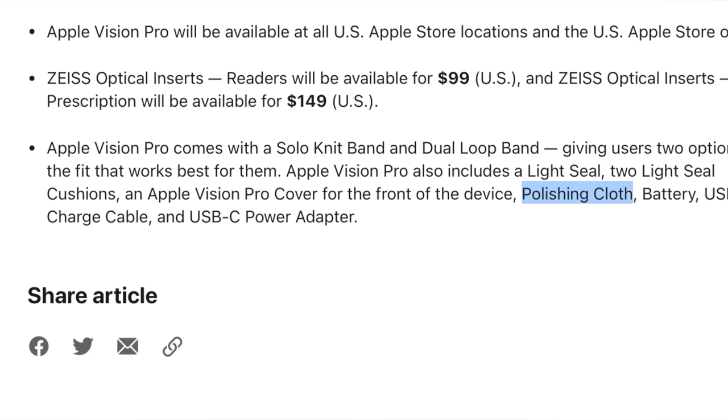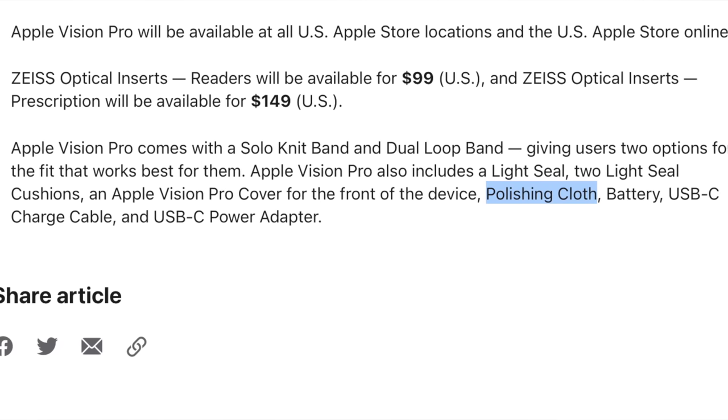Instead of sweetening the deal with better storage, they're throwing in the Apple polishing cloth — a whopping value. It's actually a $3,500 cloth that comes with a free headset.